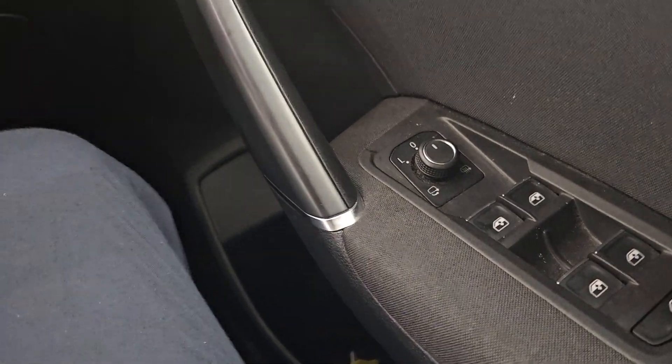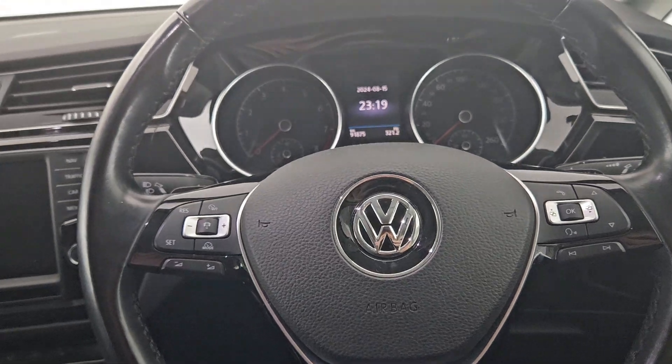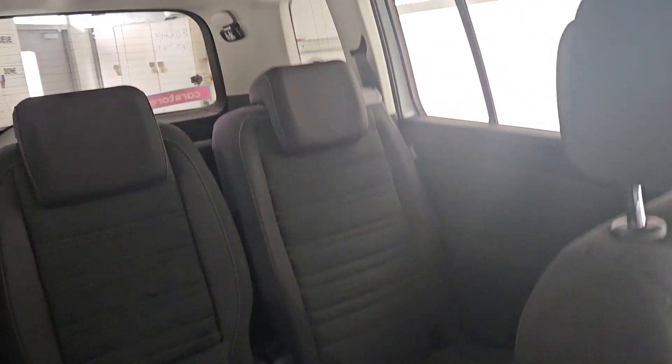Inside the Touran we have full electric windows, a multifunctional steering wheel with cruise control as well as the steering wheel being adjustable, an adjustable armrest, and a gorgeous black interior which makes the perfect family car with seven seats.